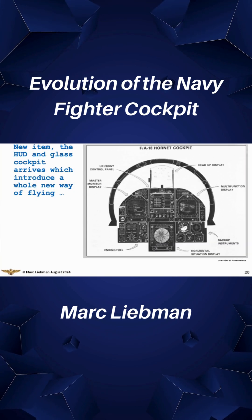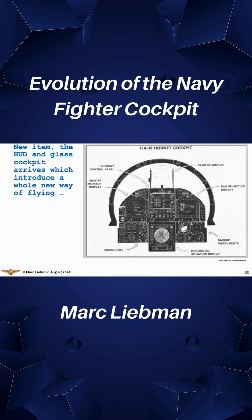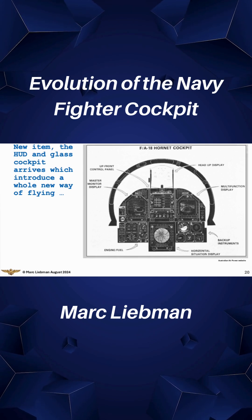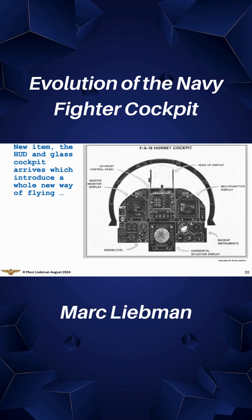This is actually from an Australian publication based on the F-18As that the Royal Australian Air Force bought. You can see this is the first all-glass cockpit. The backup instruments are down there in the lower right corner — those are the ones that people of my generation recognize.